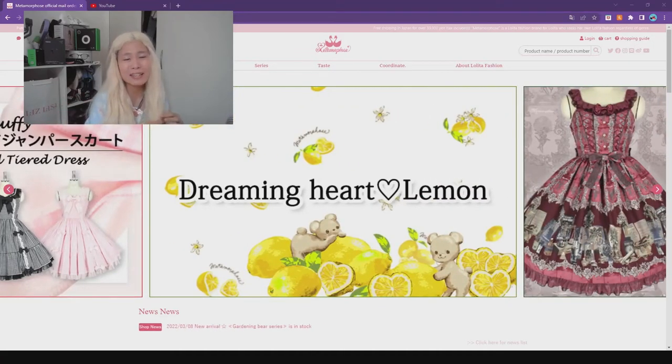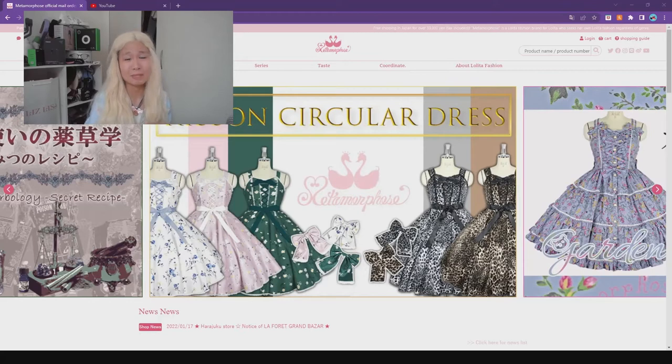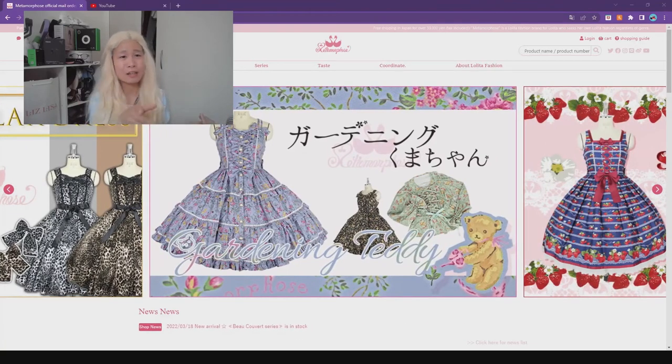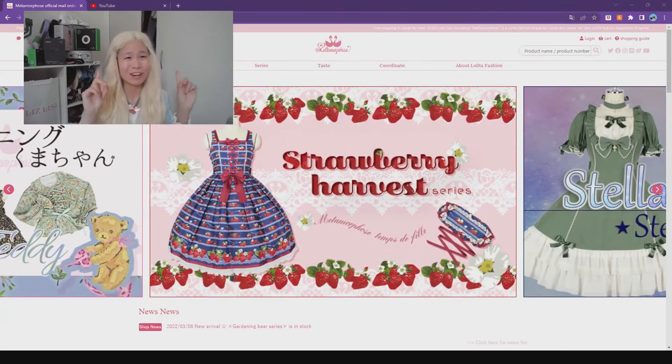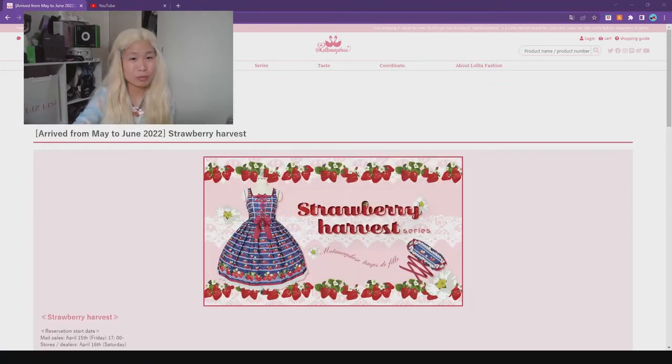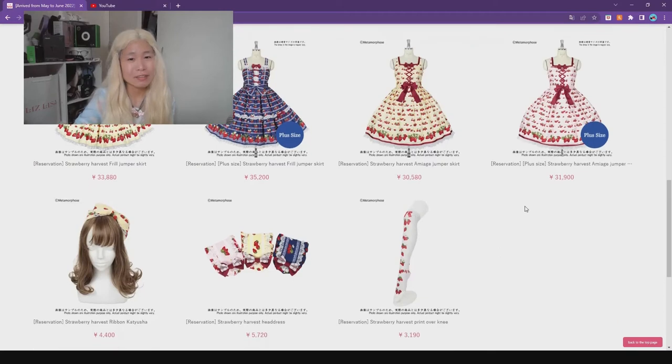And Dreaming Heart Lemon, of course — lemon fruit, another fruit print. And also Wizard Herbology, very nice. This is one of the unique things that Metamorphose does — they have all these magical prints. They had that Herbology one, and last year they had the Halloween cat one where the cat was making potions or something like that. Very interesting. Strawberry print too — a bunch of strawberries lined up. Very nice socks.